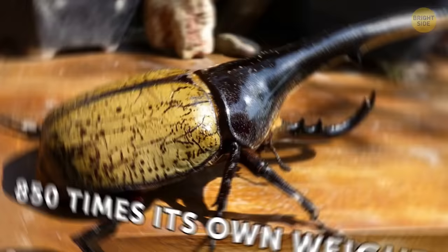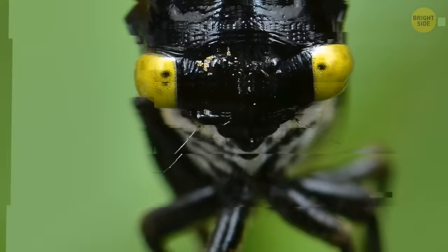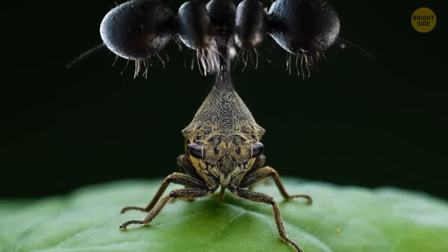If you ever see a bug with five heads wearing a pointy cap, you're not on another planet — it's a Brazilian treehopper. Straight from a sci-fi movie, this insect is a real mystery. It's small and secretive, and much is still unknown about it. No one knows why exactly the treehoppers have these fuzzy balls on their heads, but they've only got one head after all — that much is certain.